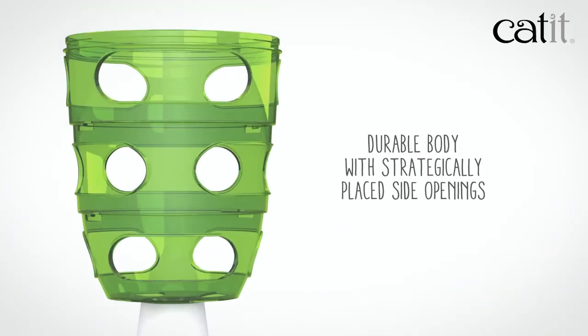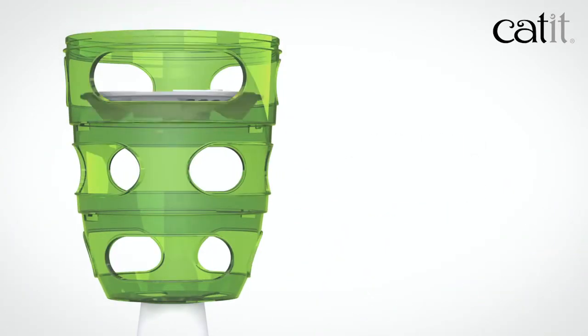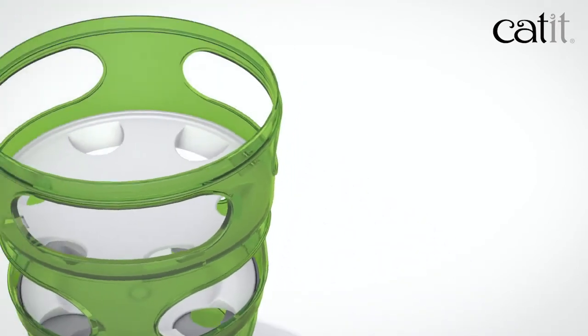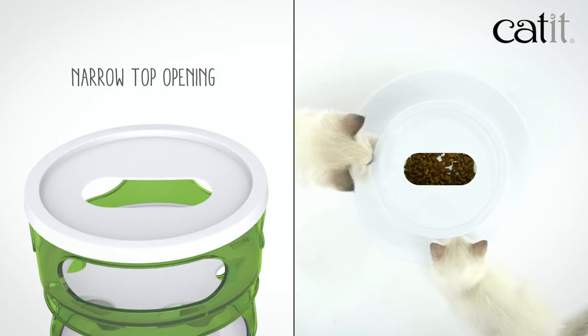Its durable body with strategically placed side openings has multiple stage dividers and three difficulty settings for gameplay variety. The Cat-It food tree has a new narrow top opening that prevents cats from easily accessing the treats or kibble.